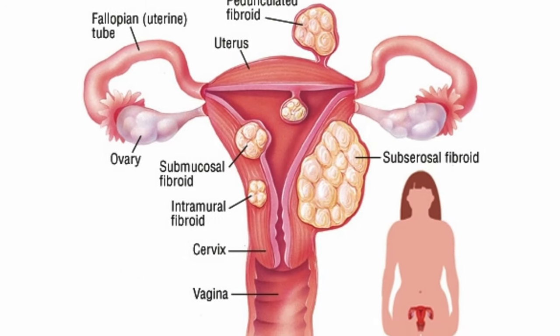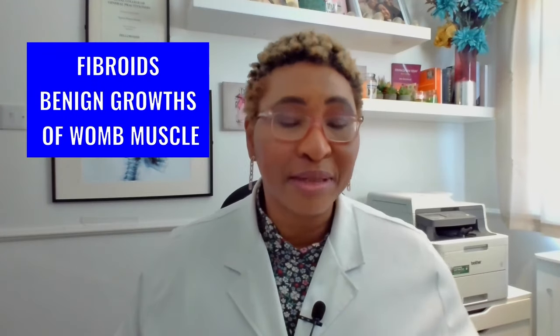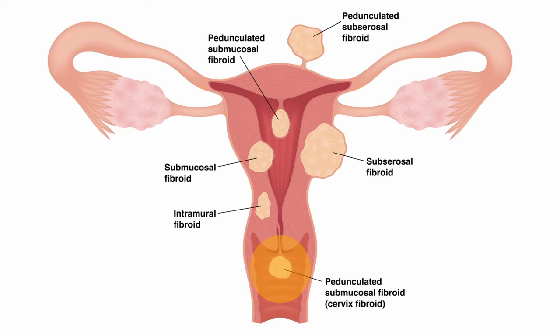First, let's begin with what they are or where they come from. Fibroids are benign growths of the womb developing from its muscle. On the other hand, cervical polyps are benign growths that look like fingers, which develop specifically on the surface of the cervix — that is the lowest part of the womb. So fibroids develop from the womb's muscle while polyps are more on the surface and limited to the cervix. Remember though, some fibroids can also grow from the cervix.